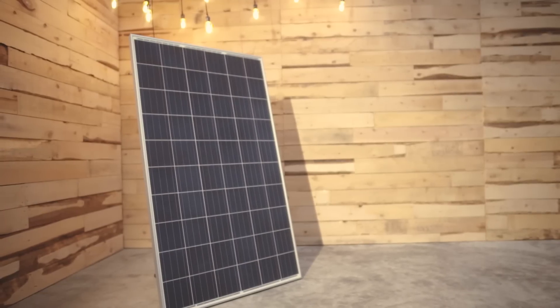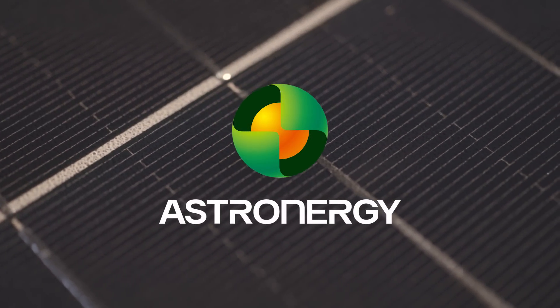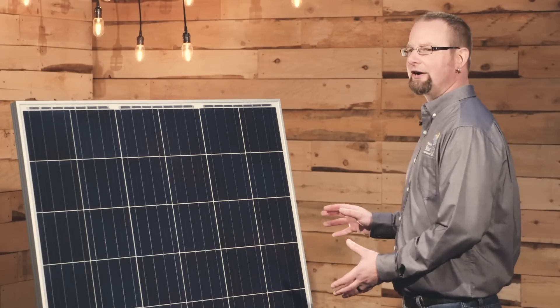The first panel we're gonna discuss today is the Astronergy panel. These panels are manufactured in Germany and Asia alike, and they're so proud of their manufacturing that they actually carry a third-party insurance on their warranty for the full 25 years.